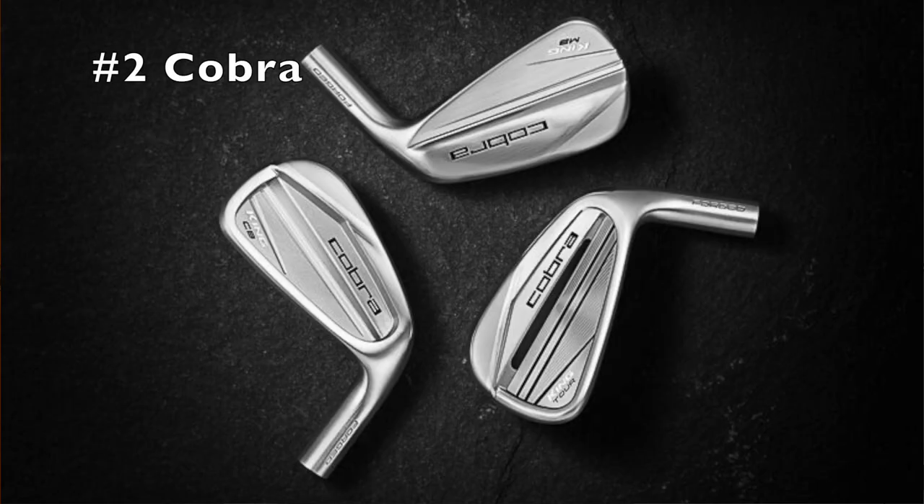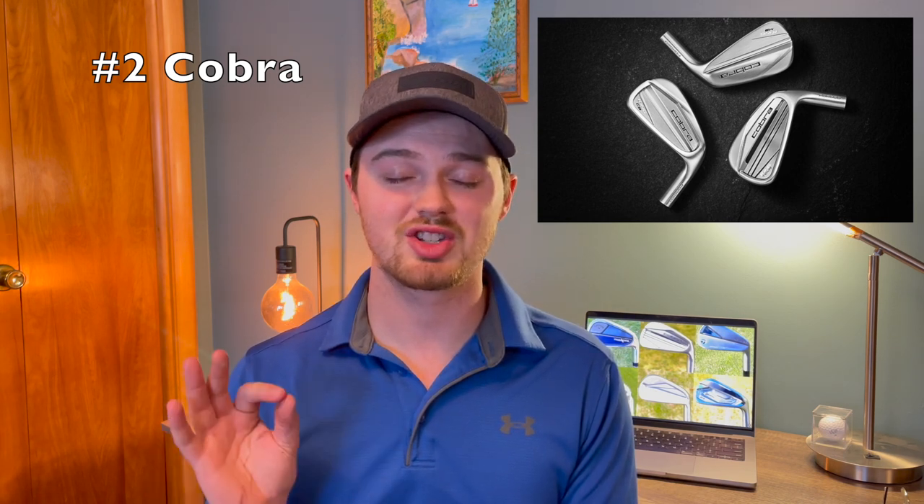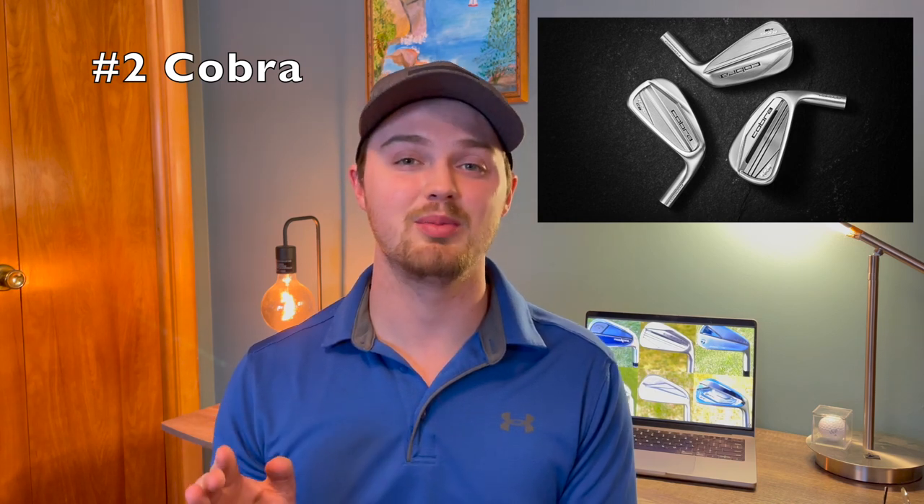I'm going to give second place to Cobra. I think they knocked it out of the park this year as far as the design of their irons, really keeping up with all of the other major players. A lot of times Cobra's irons definitely get overlooked, and this year is no exception. Their muscle back looks so good — it might have to be the best looking iron of 2023 for me personally. As far as an entire lineup, they've really knocked it out of the park and definitely deserve that second place spot.